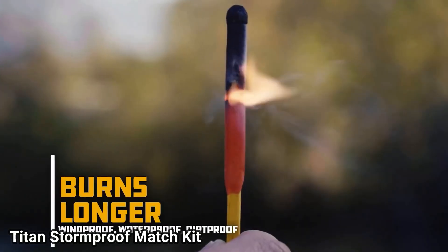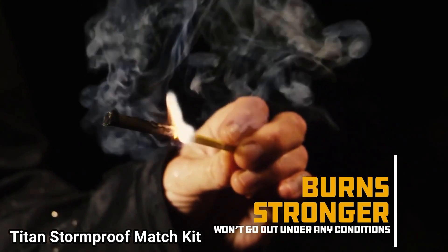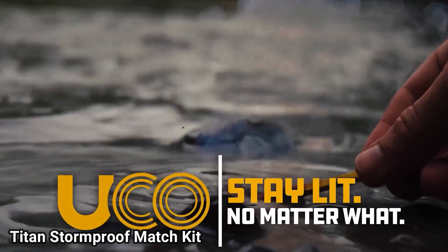Next invention is the Titan Storm Proof Match Kit. This is a match kit that basically lights wherever. It doesn't matter if it's underwater or under sand.